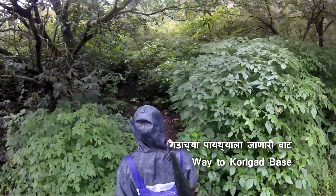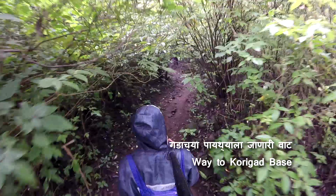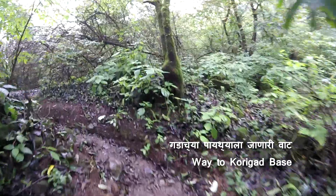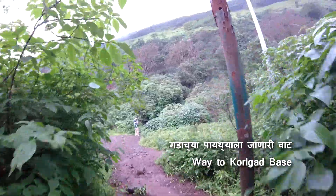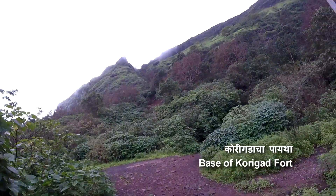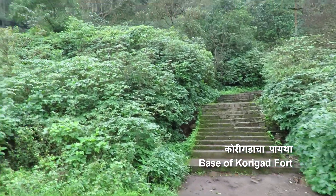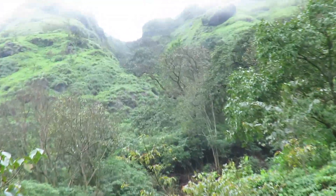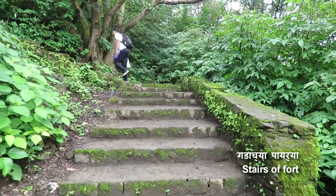We are now going to enter the jungle near the base of Khorigarh fort. Be very careful in this part of the trek — there are many snakes around; I found one on top of the fort. We are near the base now. These are the historic stairs of Khorigarh fort, and there is the main entrance. The height of the fort from sea level is 923 meters.